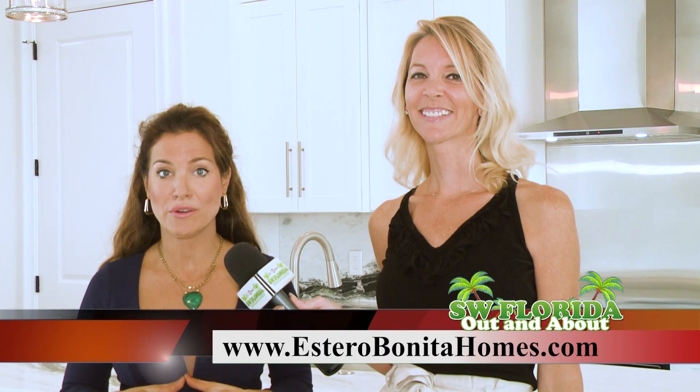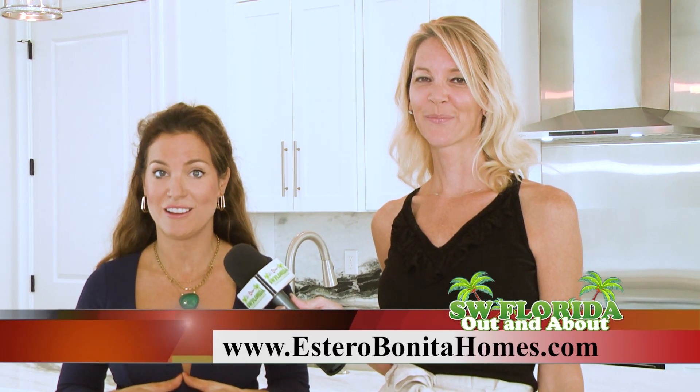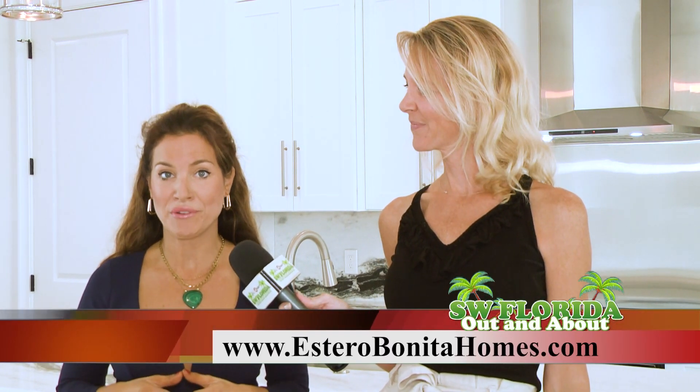If you are interested in viewing this home, or if you're a broker or agent looking to preview it, just give me a call or text at 239-898-4077. You can also visit our website at esterobonitahomes.com. We have three other homes currently in production besides this home at 25608 Lucy Drive, and we'd be happy to tell you all about those.